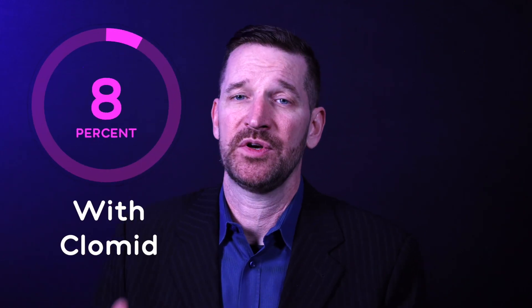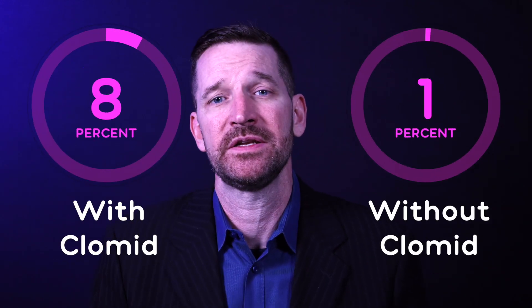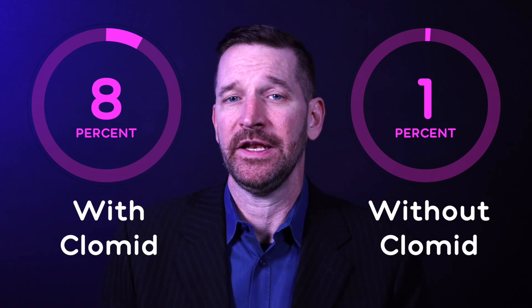With a singleton pregnancy being the lowest risk, Clomid has an increased risk of twins at around 8%, as opposed to 1% in the general population. However, it does not have an increased risk of triplets and higher-order pregnancies, which all of the other injectable medicines and infertility treatments do carry.